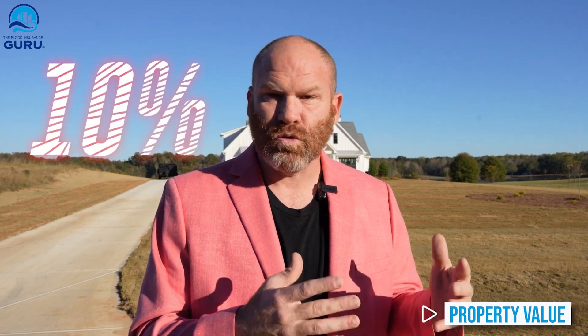Let's talk about resale value first. Properties that have been removed from a required flood zone area can generally sell for about 10 to 20% more. When I did a flood zone change on my personal property more than 12 years ago, it actually sold for $150,000 more than it did when it was in the required flood zone area.